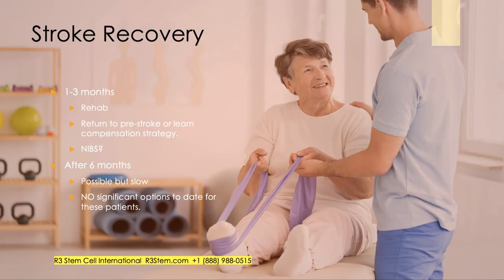For stroke recovery, you could have weakness, vision abnormalities, language issues, or drooping of the face on one side. The first three months, intensive rehab should be accomplished. There's some intrinsic, inherent recovery that can occur — it could either return various functions to pre-stroke levels, which would be fantastic, or patients can learn other ways to do things, which is called a compensation strategy.